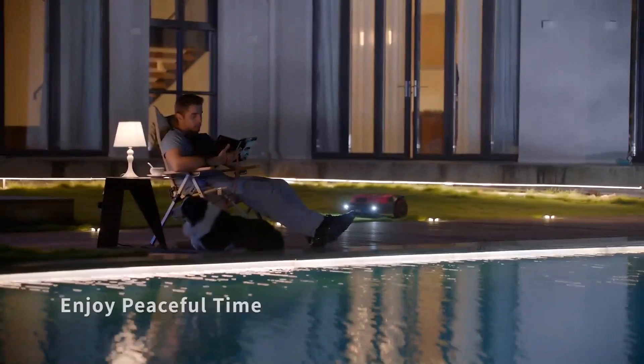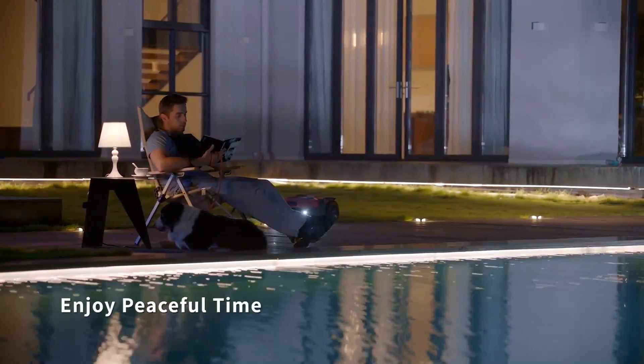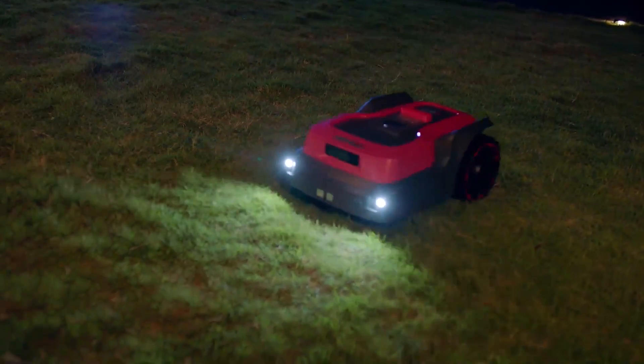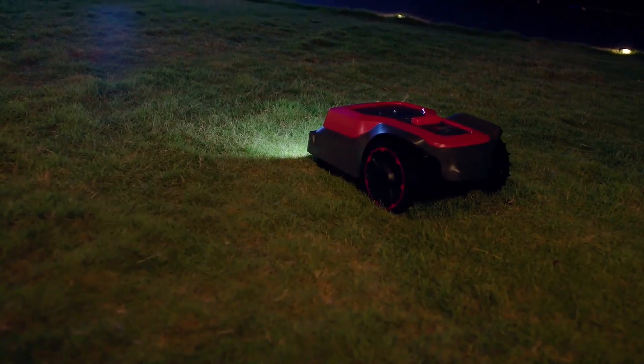The RoboUp is super silent, so you can still relax in your garden while it's working. You can also control RoboUp via voice control effortlessly.